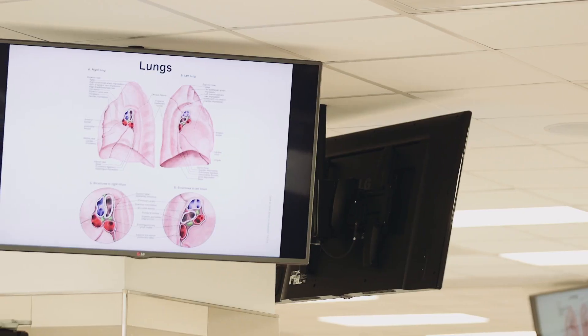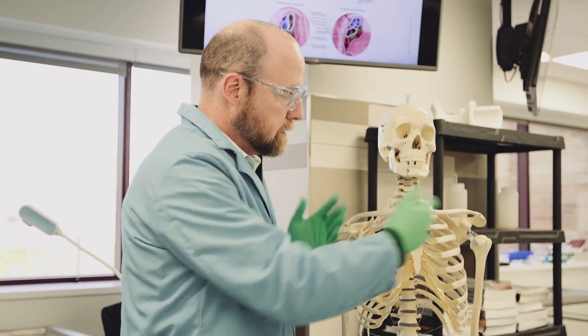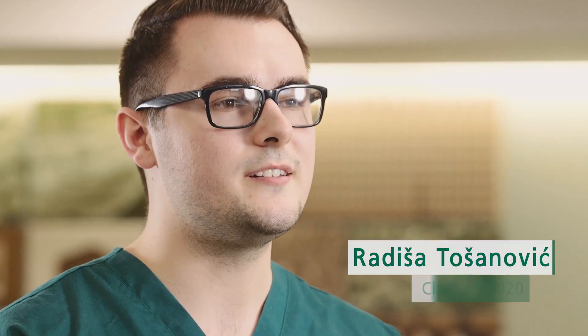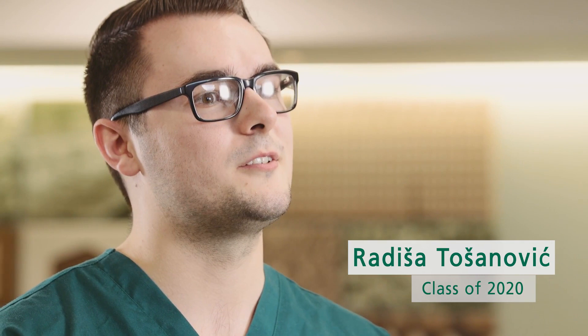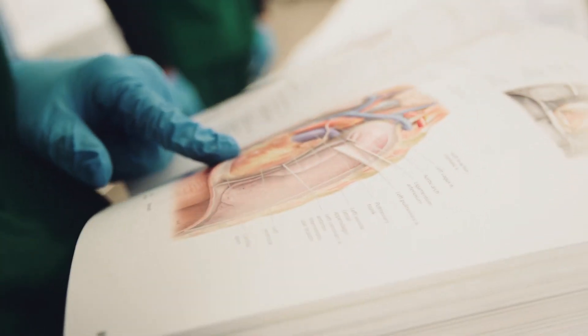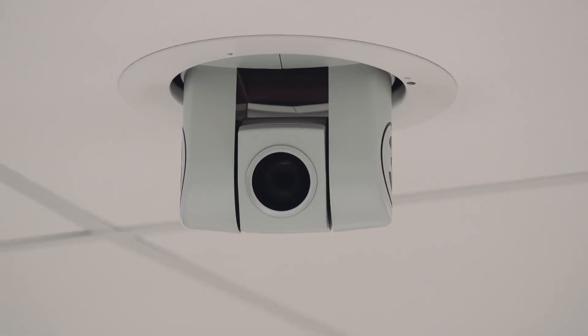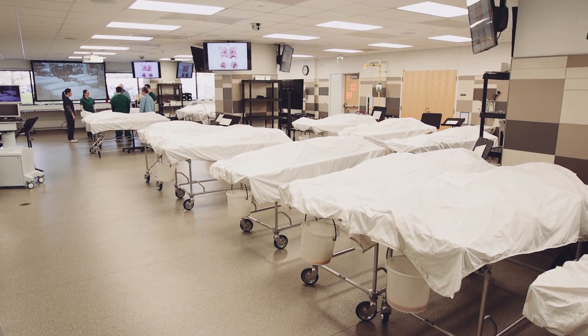I think that our anatomy curriculum has to be one of the best. In lecture you'll learn a lot of the nitty-gritty details of molecules that govern all the reactions in your body, but in the lab you actually see how everything's mechanically put together. We can have different professors presenting from different campuses and we can all work together as a class — all 250 some of us — not just the Cleveland campus on its own.